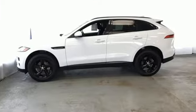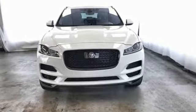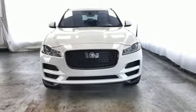Jaguar — an artful blend of beauty, practicality, and luxury. Stop in for a test drive and make it yours today.